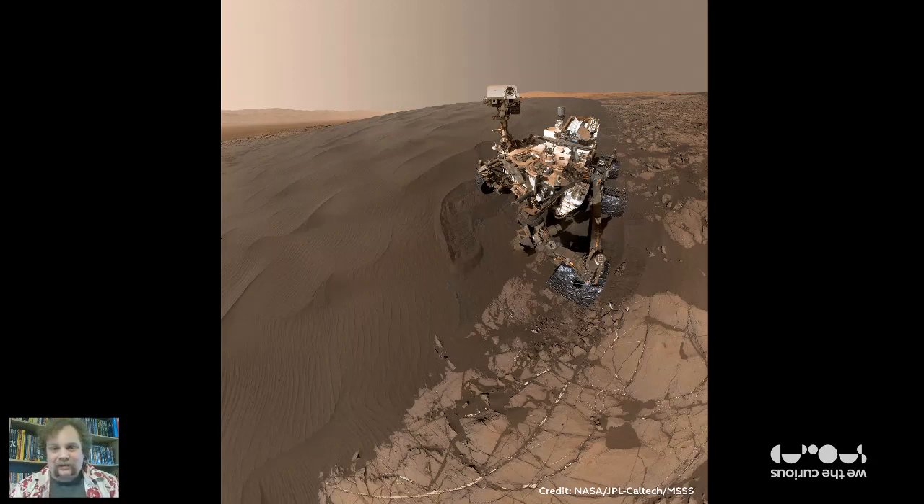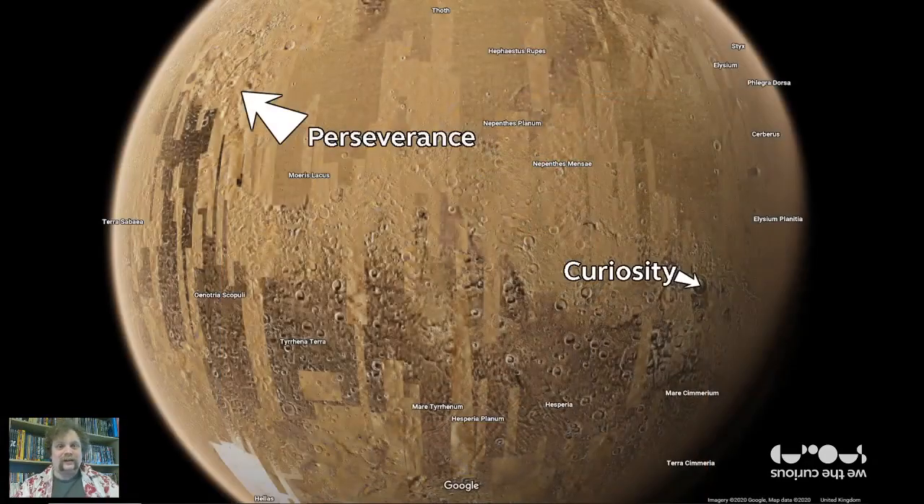Curiosity is going on indefinitely — they've extended its mission until it stops working and we don't know when that will be. But there's another rover being sent to Mars. It's called Perseverance, and it's going to be sent to Mars at the beginning of next year, hopefully. They're going to send it quite far away from Curiosity. Perseverance is going to be looking for signs of past life, and it's also going to be seeing if maybe humans could one day explore Mars — because that's the ultimate goal: sending people to Mars.